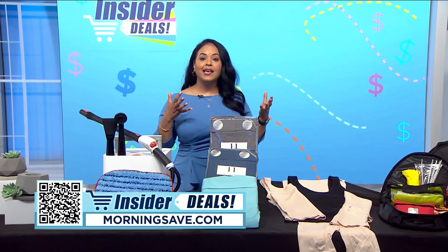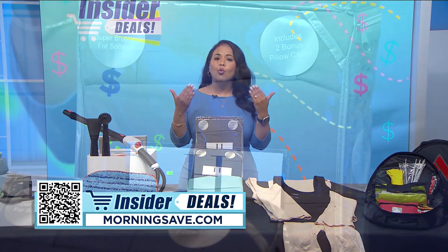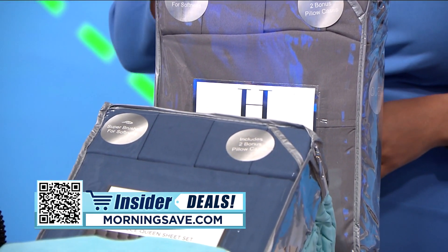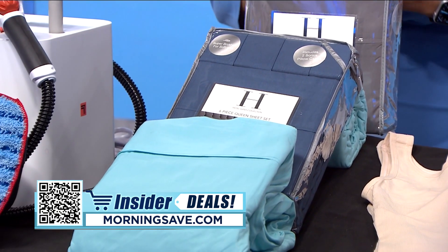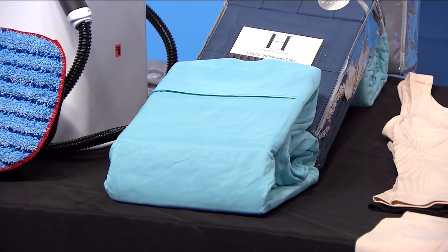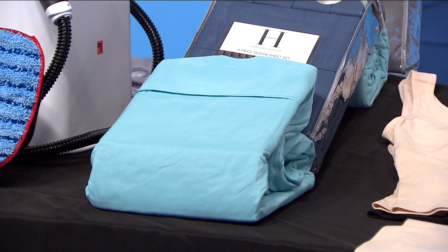Now is the time to show your linen closet some love and get some new comfy sheets. The colder it gets outside, the warmer and cozier we want to be inside, and this set from Spirit Linen is ideal for chilly weather because the fabric helps retain body heat, keeping you toasty. This ultra-soft sheet set comes in a variety of colors to match any bedroom decor or add a fun pop of color.